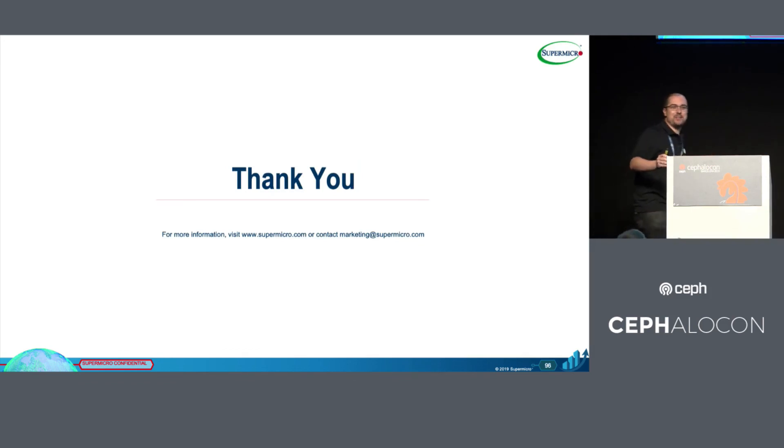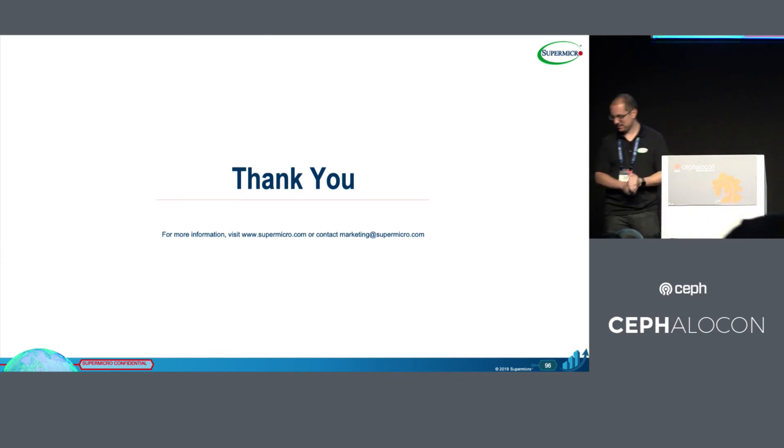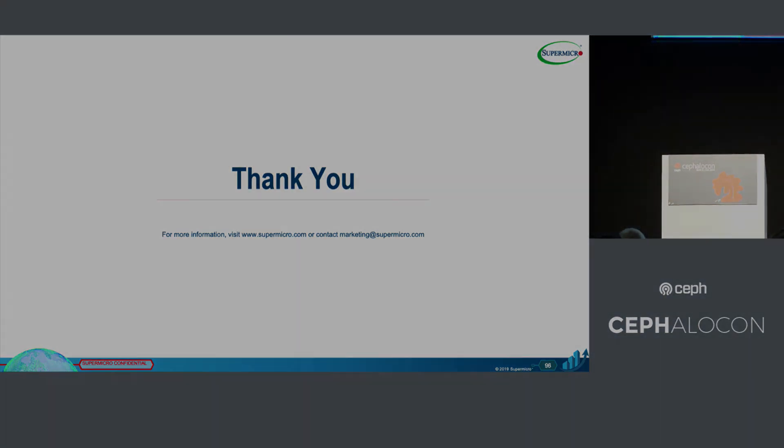We are on time. Thank you very much for your attention. If you have any questions, myself and my colleagues will be at the booth. Thank you so much.